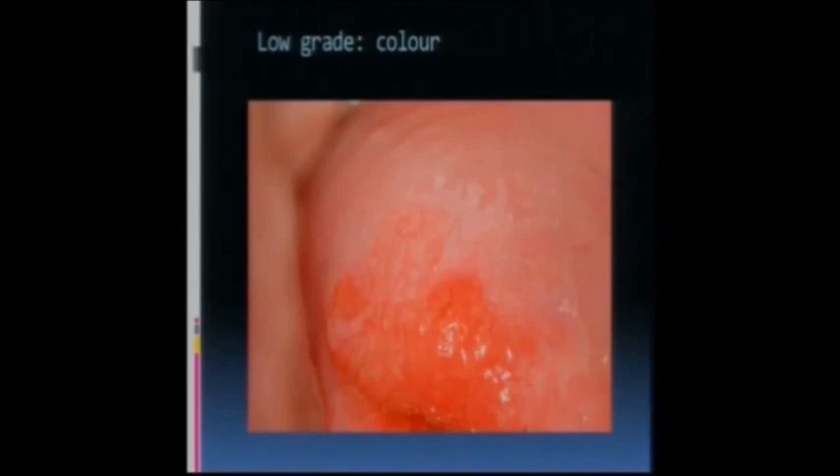This is a low-grade finding where the colour isn't as distinct. This is a young lady, probably 19, who had an ASC-H pap test. You've got this area that's translucent, not really dense acetyl white. It has some vascular pattern but could potentially be called coarse - it's not as coarse as some, and it has a geographic border. You can see this border here - it looks like the border of a country.